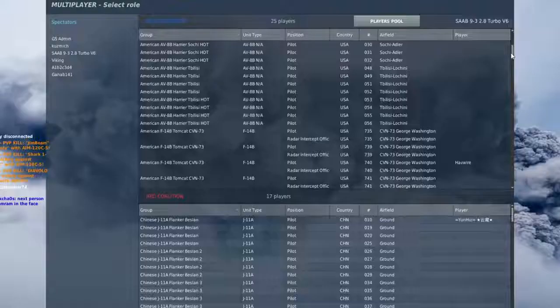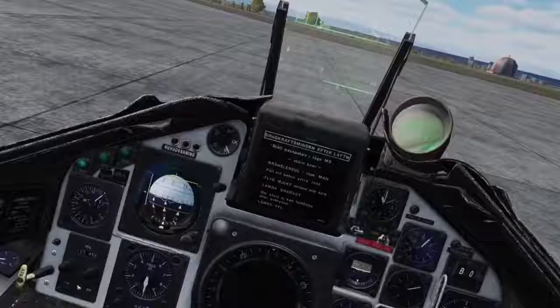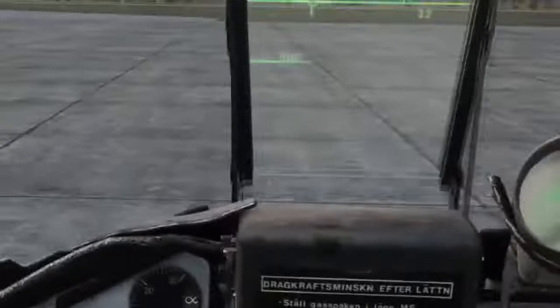Hey everyone, Wags here from Eagle Dynamics and I have a bit of a different video today. Up here on the HUD we have NWS, and that stands for Nose Wheel Steering. This will allow our rudder pedals to control the nose wheel, and will give you a tighter turn radius.